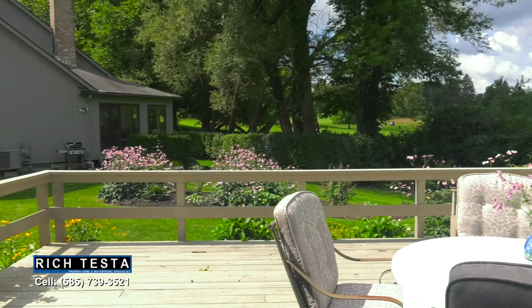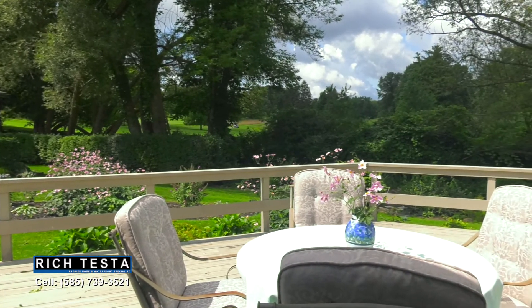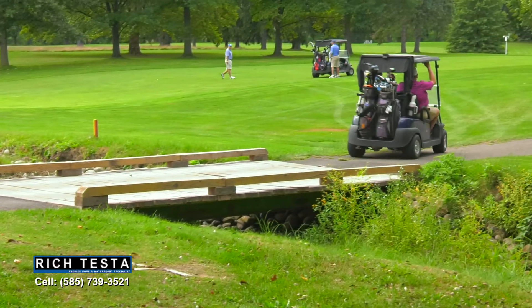This beautifully landscaped property includes an expansive deck with a retractable awning and views of Locust Hill Country Club Golf Course. Just through your backyard, enjoy your own private golf course entrance.